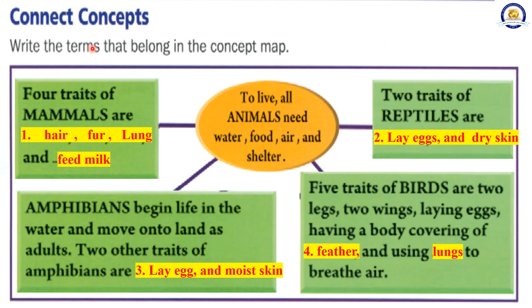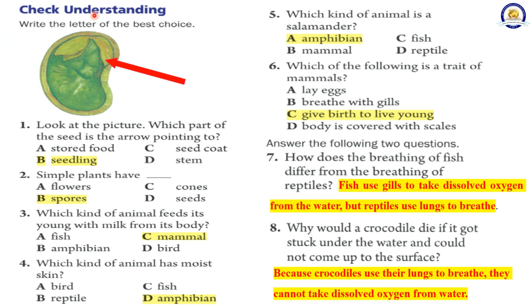Connect concepts: Write the terms that belong in the concept map. To live, all animals need water, food, air, and shelter. Four traits of mammals are hair, fur, lungs, and feeding milk to young. Two traits of reptiles are laying eggs and dry skin. Amphibians begin life in the water and move on to land as adults. Two other traits of amphibians are laying eggs and moist skin. Five traits of birds are two legs, two wings, laying eggs, having a body covering of feathers, and using lungs to breathe air.